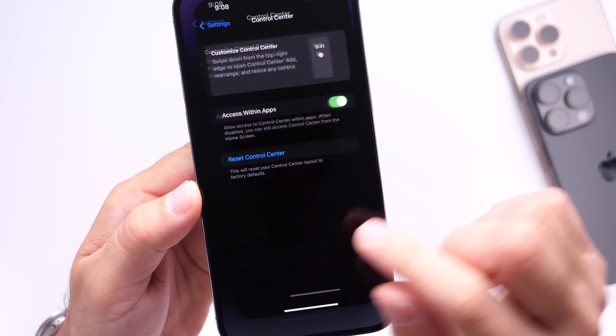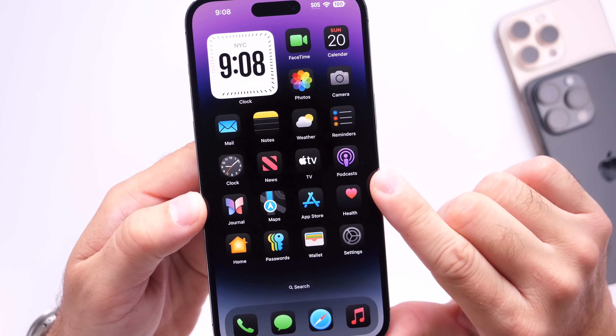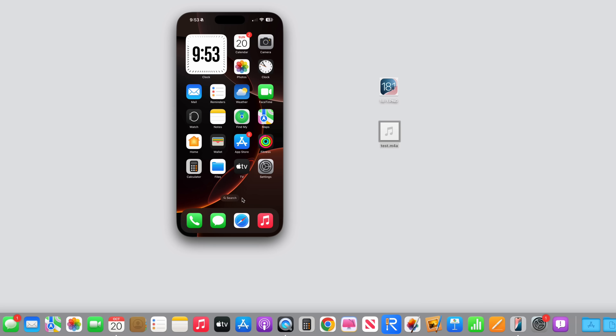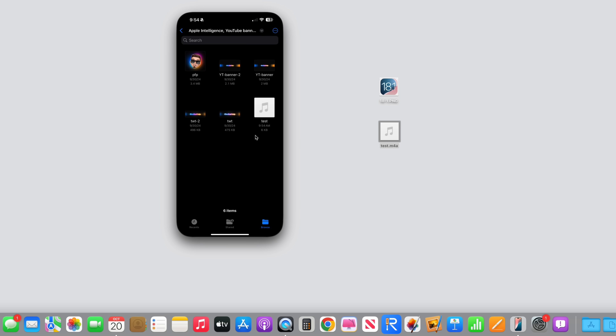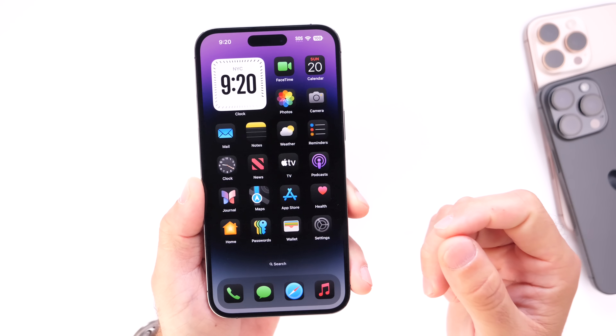Drag and drop support is coming for iPhone Mirroring with iOS 18.1 and macOS Sequoia 15.1. You'll now be able to drag files — pictures, videos, audio files — from your iPhone over to your Mac and from your Mac over to your iPhone, with the latest updates to iPhone Mirroring. That's a welcome change.